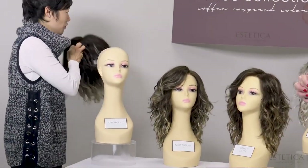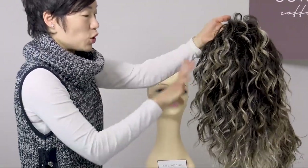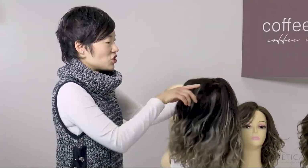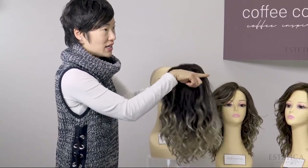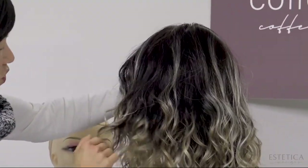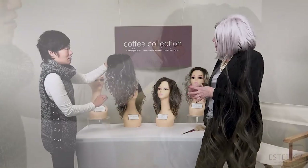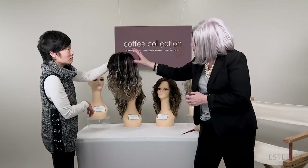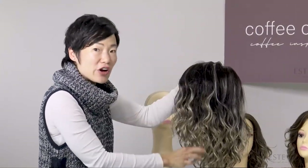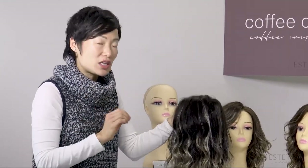These are not your typical rooted colors. The rooting is of all varied lengths — some shorter, some longer — placed so that you have that dimensional look. Most rooted colors might just have the roots blended gradually, but you don't get this dimension here. When you look through this, you still see that depth. It flows throughout. As Kathy said, it really is like these highlights are painted on. There's no sharp line of demarcation — it just blends so beautifully. It's not a longer root — the rooting is at varying lengths, very specifically and deliberately placed to create this color.